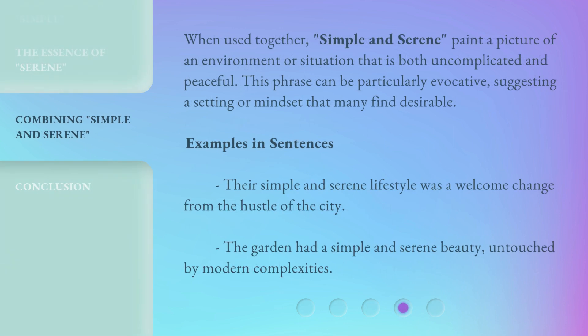When used together, 'simple and serene' paint a picture of an environment or situation that is both uncomplicated and peaceful. This phrase can be particularly evocative, suggesting a setting or mindset that many find desirable. Examples in sentences: 'Their simple and serene lifestyle was a welcome change from the hustle of the city.' 'The garden had a simple and serene beauty, untouched by modern complexities.'